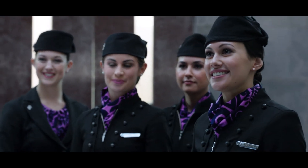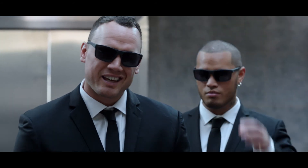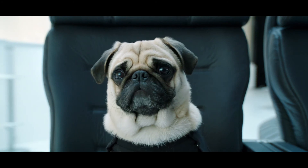Good luck, boys. Thanks for letting us into your training centre. Yeah. About that. Have a great flight, everyone.